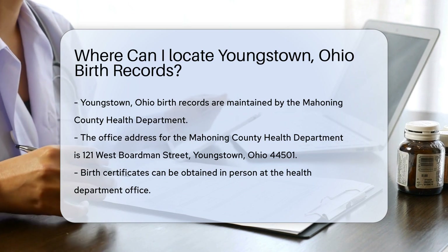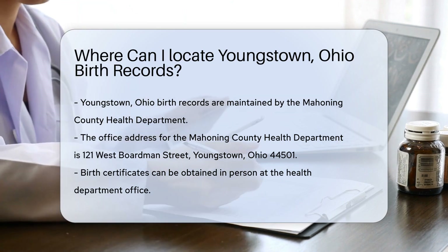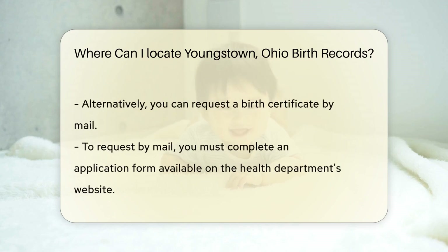They maintain vital records, including birth certificates. To obtain a birth certificate, you can visit their office in person. The address is 121 West Boardman Street, Youngstown, Ohio, 44501.